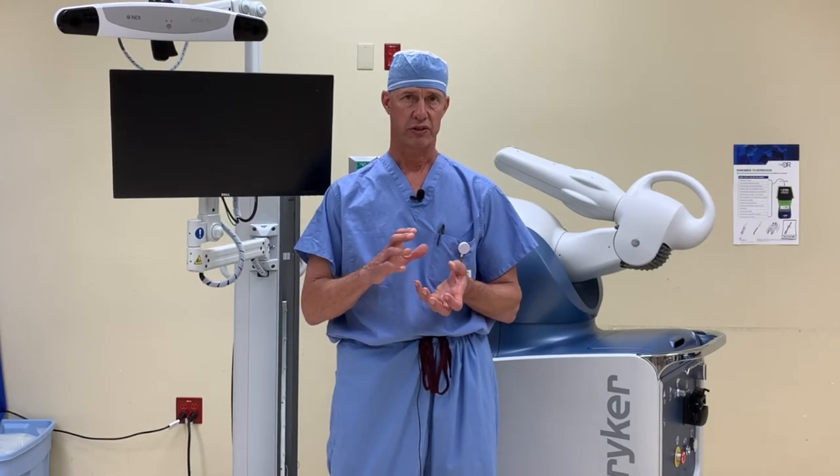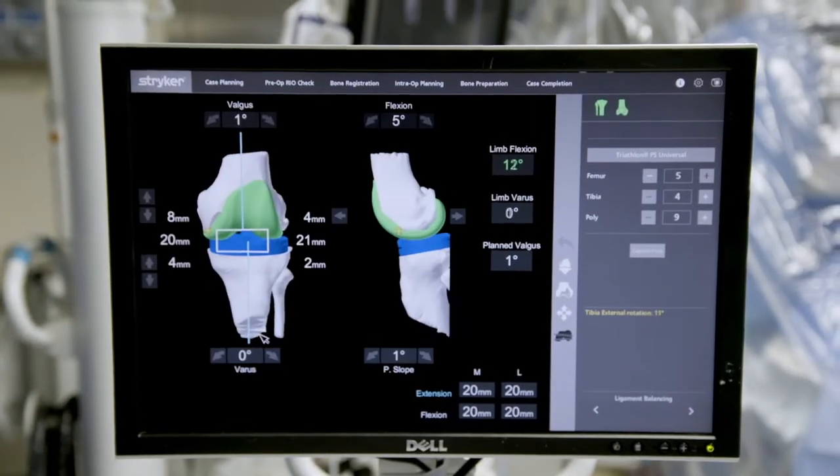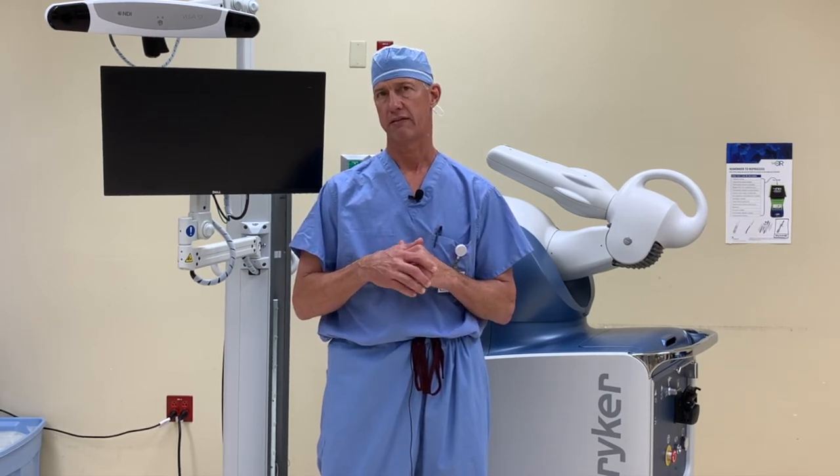That planning happens before surgery. Then during surgery, we actually take the knee through a range of motion and we can evaluate the tension of the ligaments, the alignment of the extremity, and we can make changes to the position of the implants within a half a degree or even a half of a millimeter so that we can optimize alignment, optimize ligament tension, and optimize range of motion. Our hope is that this level of precision can take our outcomes to an even higher level for all of our active patients.